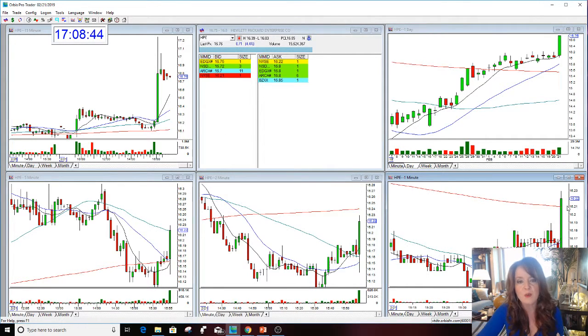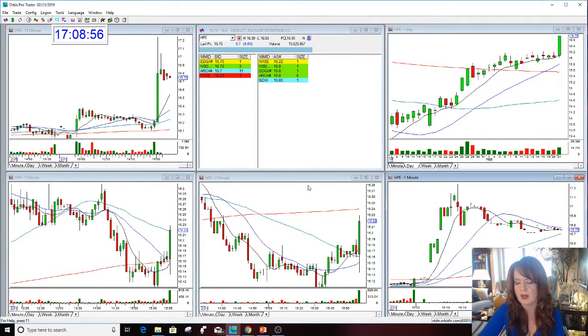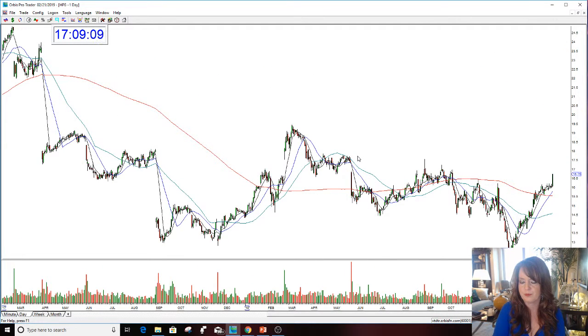Let me show you where the stock closed today at 4 o'clock Eastern Time — right into the close at 16.22. Now I'm going to show you the post and pre-market data. The stock is now at 16.75 in the after hours, so the stock is gapping up. You can see it here — blow this up and there it is.